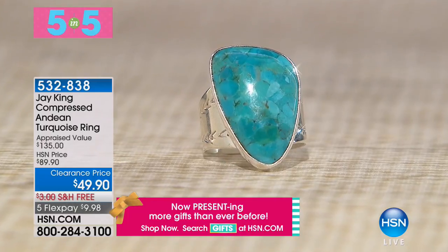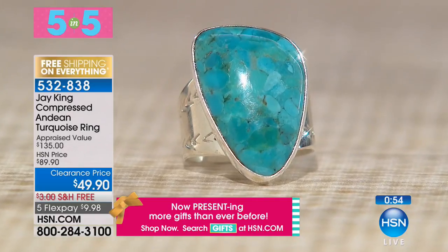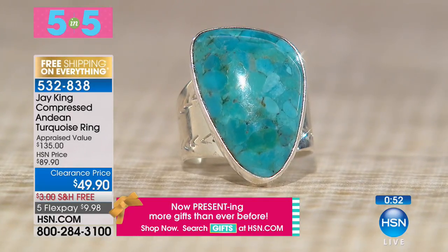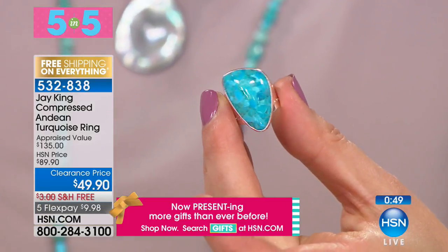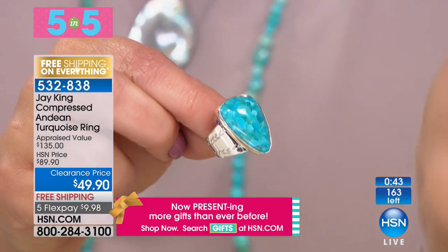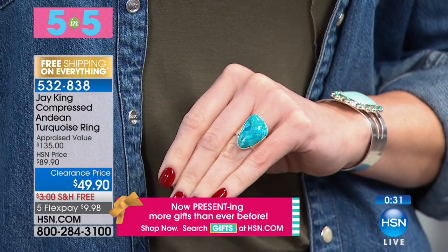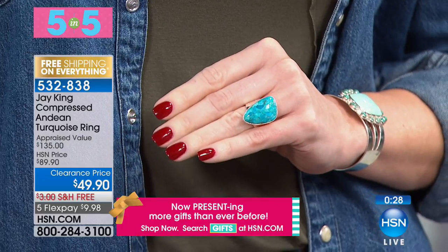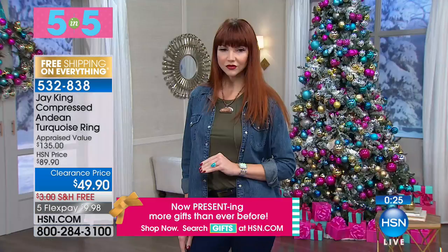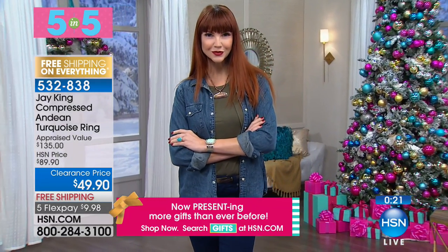First piece in the five-and-five segment: compressed Andean turquoise ring, final 160 of them, sizes 6 to 11. This was the very first Andean turquoise we put out — compressed nuggets, very unique turquoise. These are all handcrafted one at a time by our silversmiths, made from scratch from custom sterling silver sheet material made for us here in the United States.